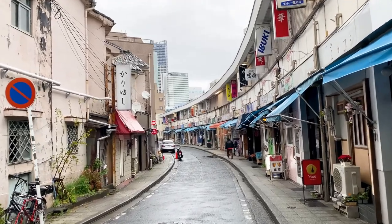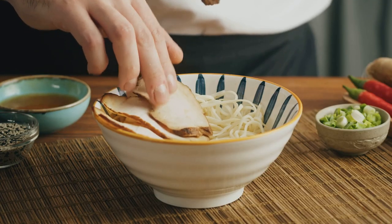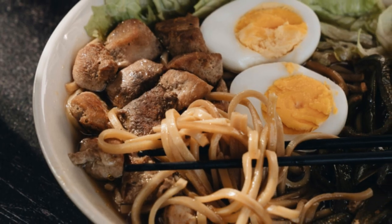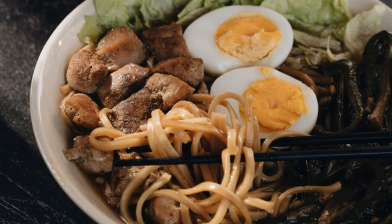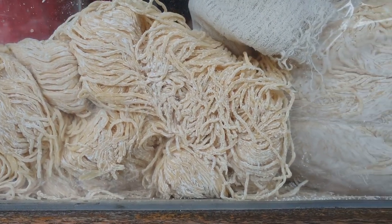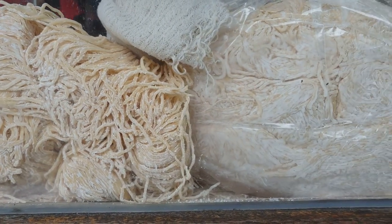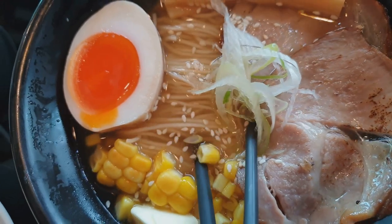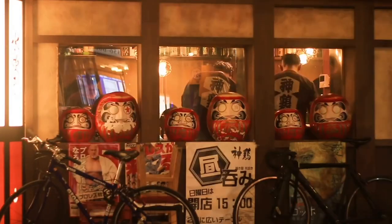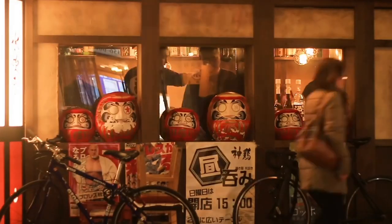Hold on to your chopsticks, folks, because we're about to enter the ramen vortex. We're headed to the Shin-Yokohama Ramen Museum — a shrine to all things ramen. Imagine a place where you can sample ramen from all over Japan, from the classic Tokyo-style shoyu ramen to the rich and creamy Hakata-style tonkotsu ramen. Well, stop imagining and start slurping, because that's exactly what this place is. The museum is designed like a retro Japanese street scene from the Showa era.